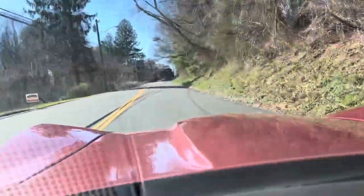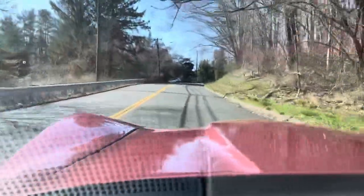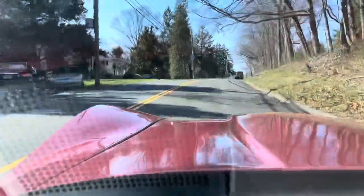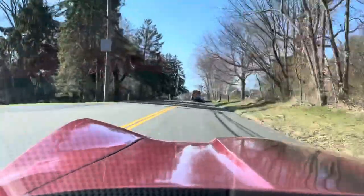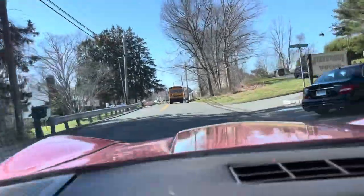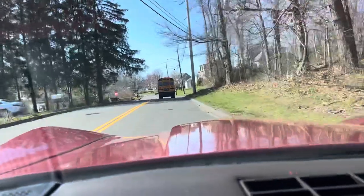Here we go — a little test drive on the Corvette. First gear, second gear, third gear. Oh — is that a bus? We're getting stuck behind a bus on a test drive! How unlucky can we be?